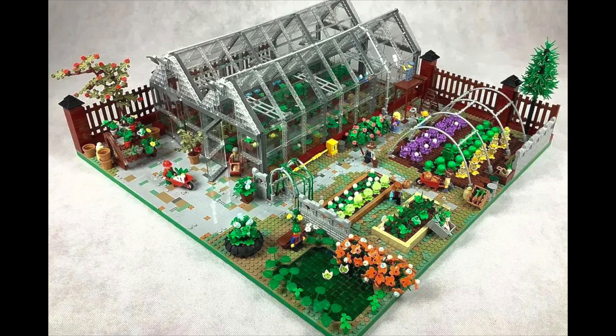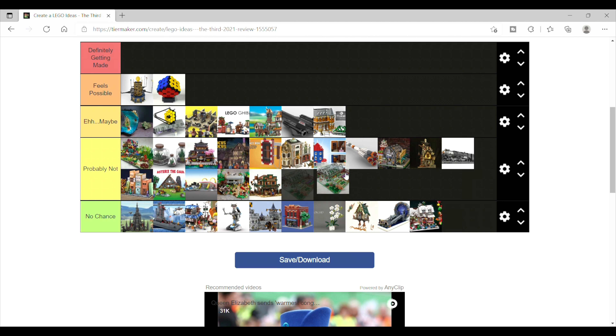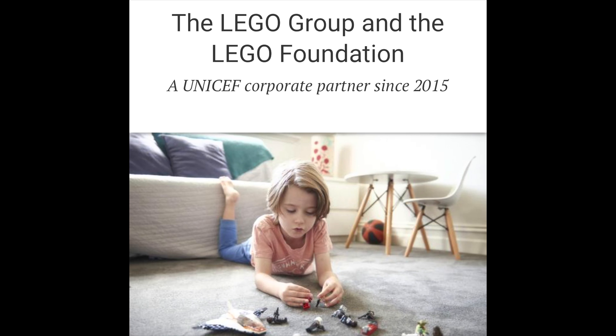Then our final set is The Garden and Greenhouse. My initial impression was probably not. However, I've changed that to an 'eh, maybe' on the premise that LEGO might try to use this as an advocacy set for reusable and sustainable practices.